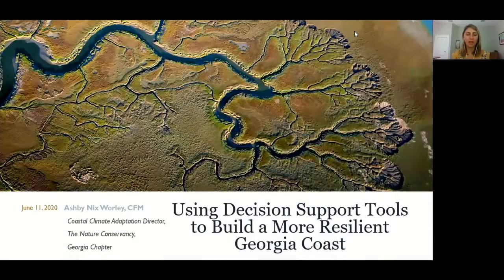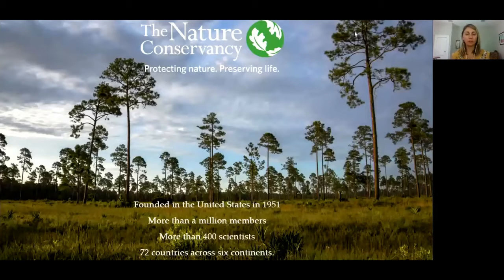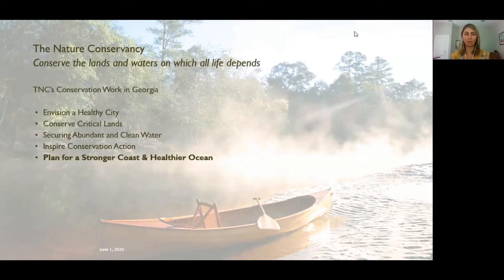My name is Ashby Nix Worley and I'll be talking about using decision support tools to build a more resilient Georgia coast. The Nature Conservancy was founded in the U.S. in 1951, a 501(c)(3) non-profit with over 400 scientists working globally in 72 countries and six continents. In Georgia, we work on five pillars: healthy cities, conserving critical lands, securing clean water, inspiring conservation action, and planning for a stronger coast and healthier ocean — where our coastal resilience work comes in.